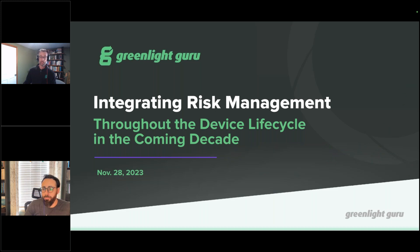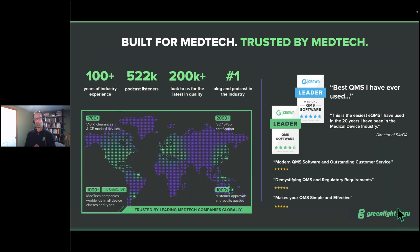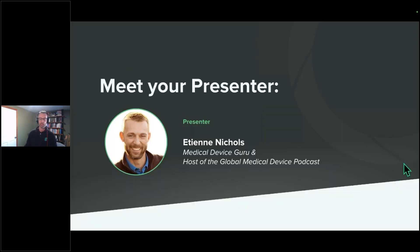Today we're going to be talking about integrating risk management throughout the device lifecycle in the coming decade. My name is Etienne Nichols. I'm a medical device guru here at Greenlight Guru and also the host of the Global Medical Device Podcast. My background: I started as a mechanical engineer working in manufacturing, then moved to product development, got my PMP, and became a project manager for a drug delivery combination product company where I managed design controls and risk management. I got to see a lot of different ways of doing risk management — some good, some not as fun. If you have questions, put them in the chat. I'd love to make this more conversational.